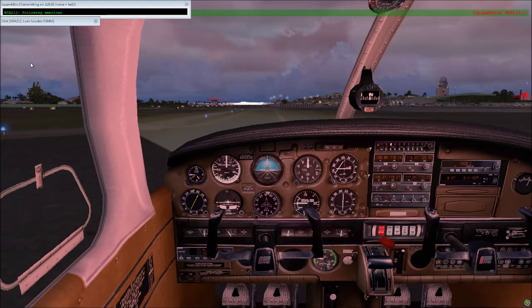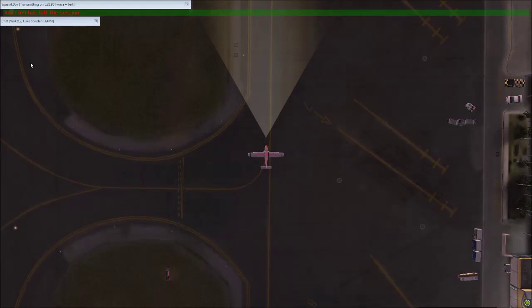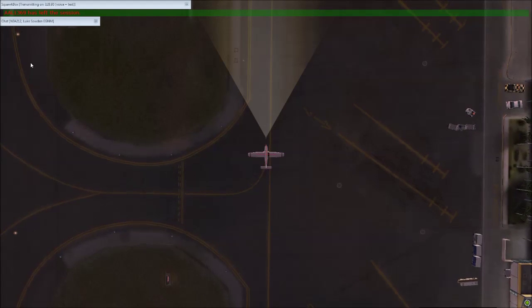UPS 8020, you're cleared to Cape Town via radar vectors, Elopo, then as filed. Initial altitude is 5,000, expect flight level 310. Final departure frequency with me. Squawk 4-5-7-7.